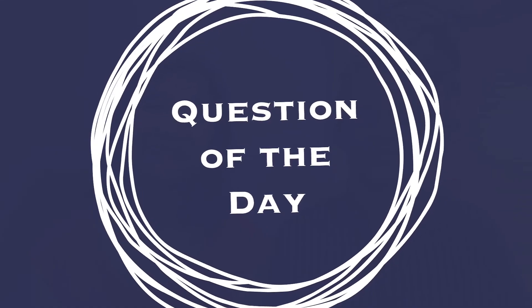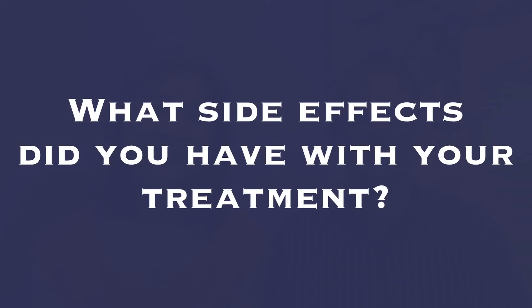I was fortunate that I didn't experience many withdrawal side effects from stopping the Chisignia. So in closing, we're here to support each other and learn from each other. We're all part of Team Heal, and we want to hear from you. The question of the day is: what side effects did you have from your treatment? Comment with your answers below and we'll write back.